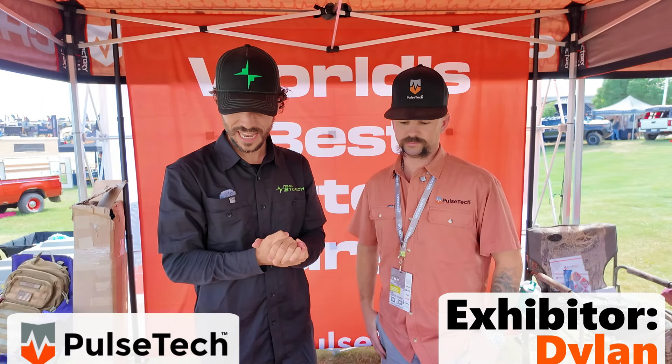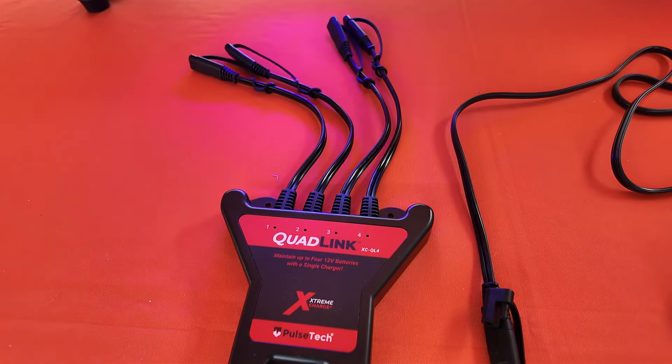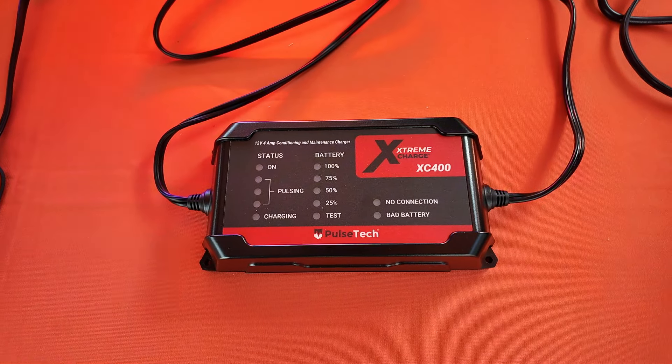We are here with Dylan with PulseTech. We got some cool stuff going on here. What do you guys have, what do you want to show us today, and how can this help some people out? So with our products, we have a patent on our Pulse Technology, and it is going to expand the life of your battery times three.